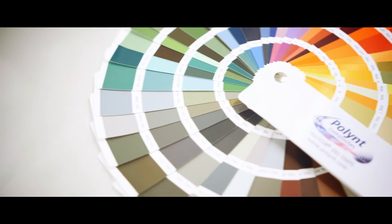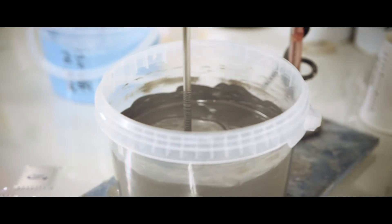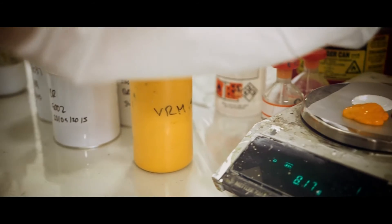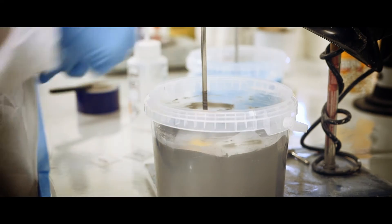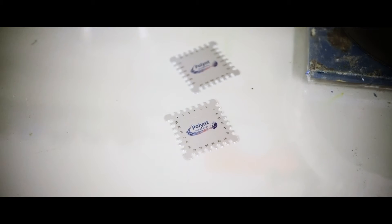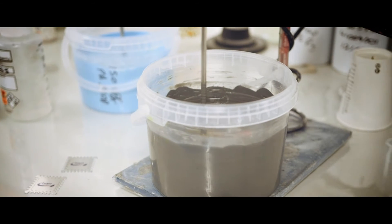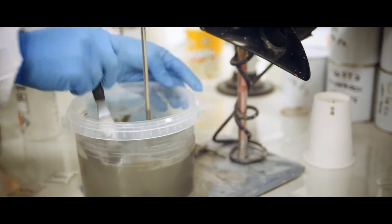Our dedicated colour match technicians can accurately match colours to a variety of industry standards or specific customer demands, using a combination of leading spectrophotometer instrumentation and practical know-how to provide manufacturing formulations. These high-accuracy formulations enable Pollint to produce consistent production batches in a variety of batch sizes in standard coloured gel coat production.